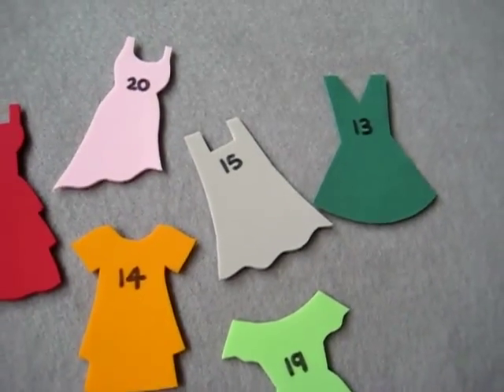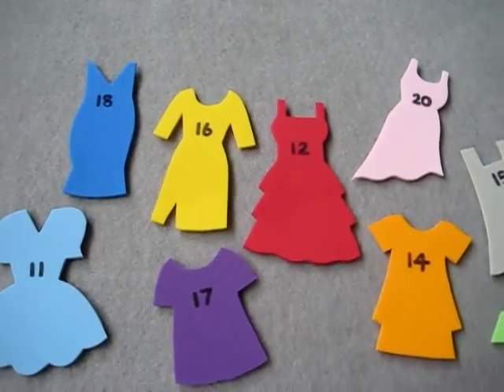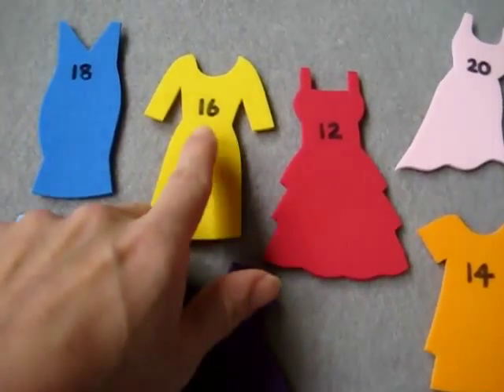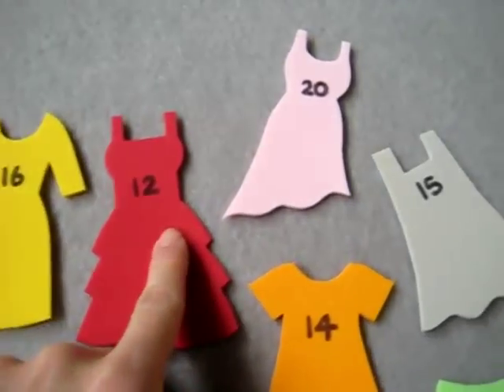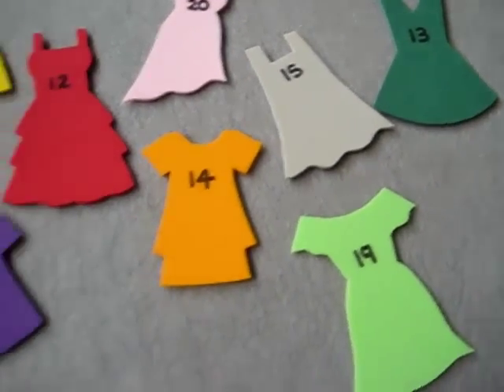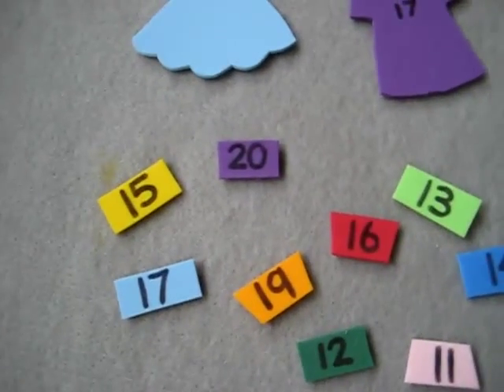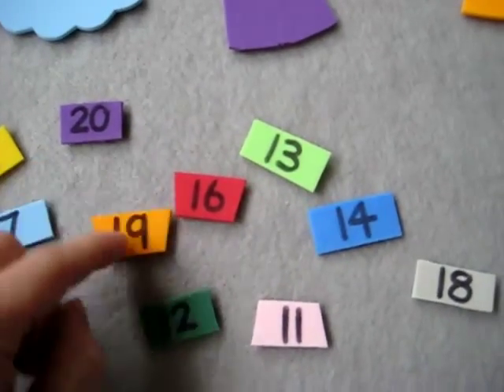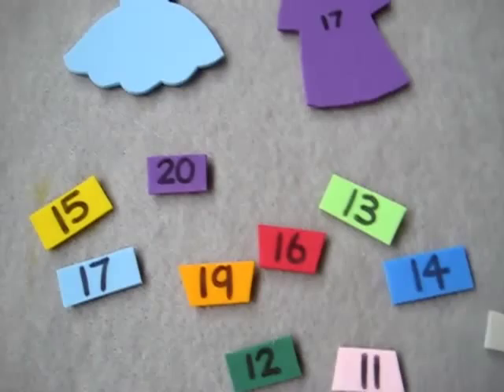I made some little dress patterns since little girls love to dress up. On the dress I put a little number since we're working through our teens. And then I made, again on foam paper, some little belts, and included the same numbers on top.